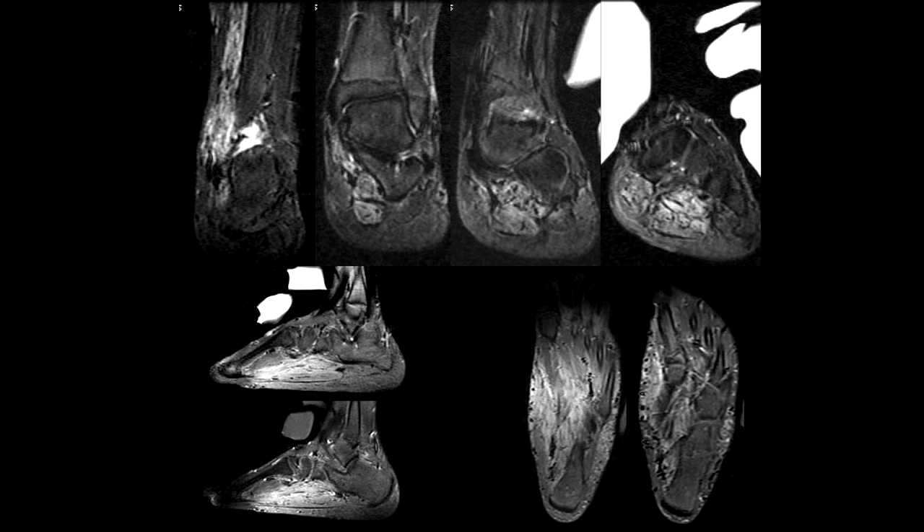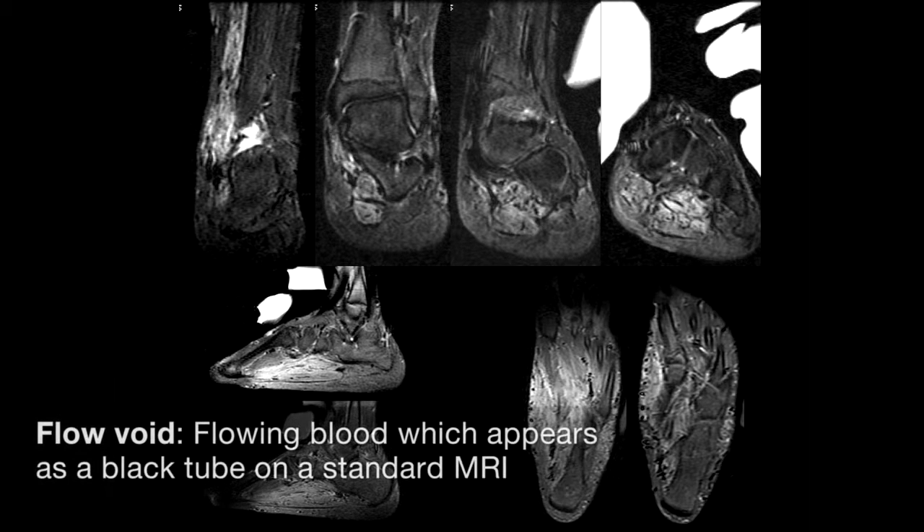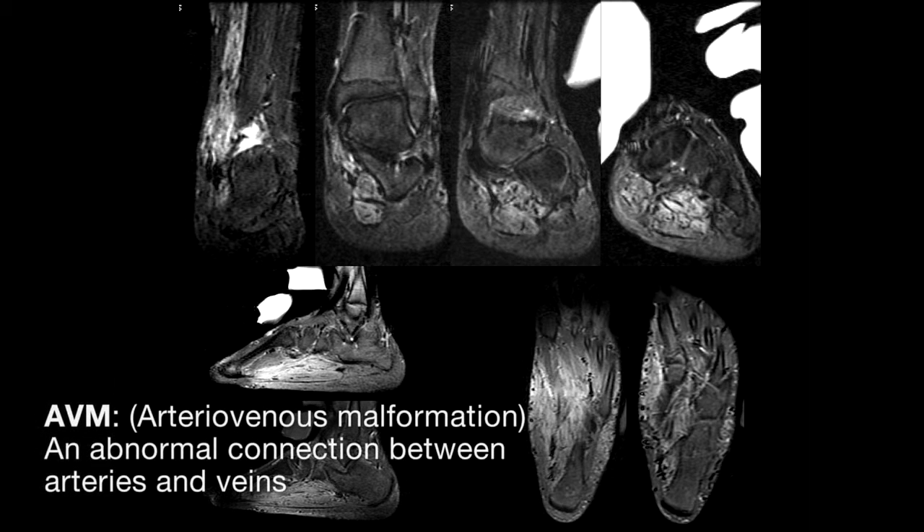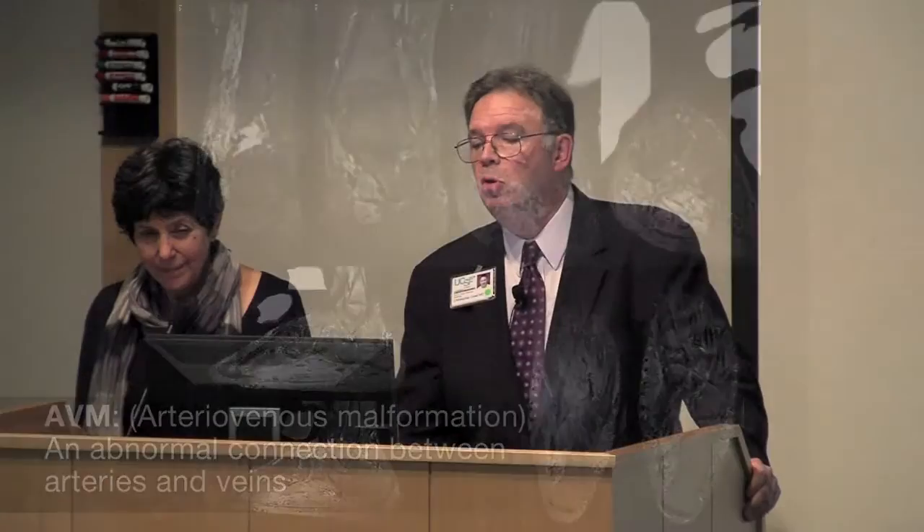It's interesting that this child is 11 and had been in puberty for a short period of time — that's when this thing started to take off, which is a telling part of the history. On these MR images of the foot, you can see flow voids, all these little black dots. Unlike in the brain where you usually see a compact nest, AVMs in other parts of the body are often not compact — you just see the flow voids.